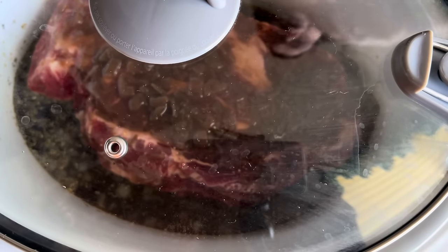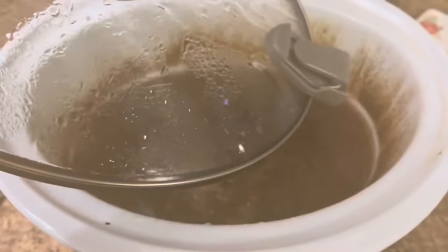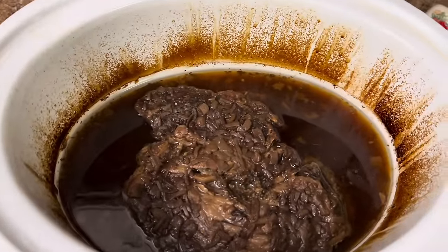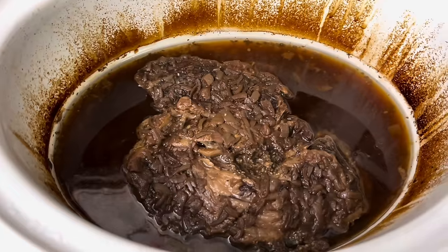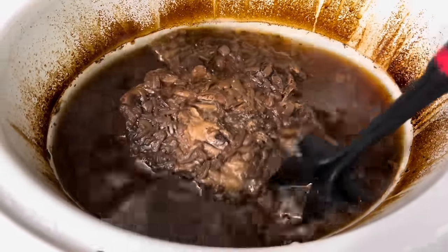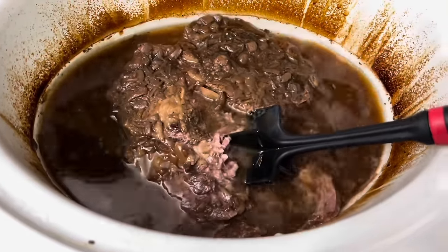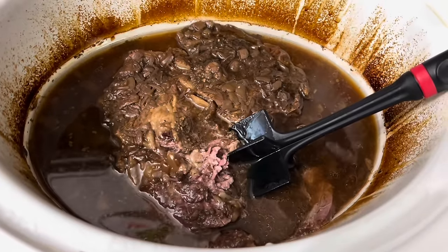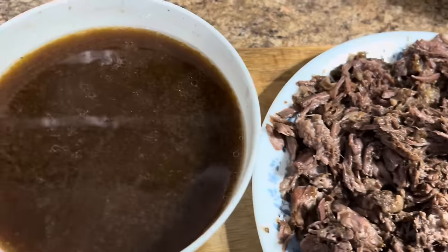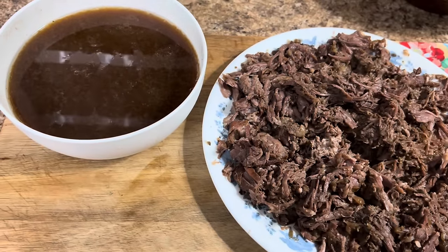Turn it on low for eight to ten hours. This has been cooking all day and it is ready. We're going to go ahead and chop this up really nice so we can get it on our sandwiches. Look at that broth — oh my goodness, this is going to be delicious. We have all of our shredded roast beef and our au jus, so we're going to go ahead and get these French dip sandwiches put together.